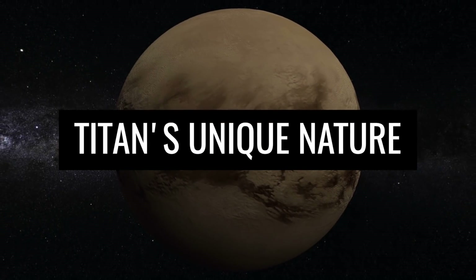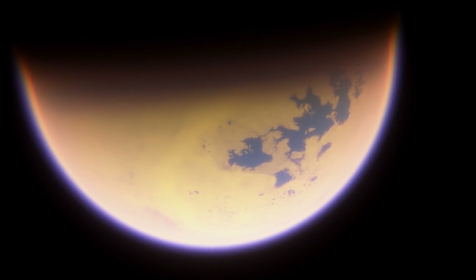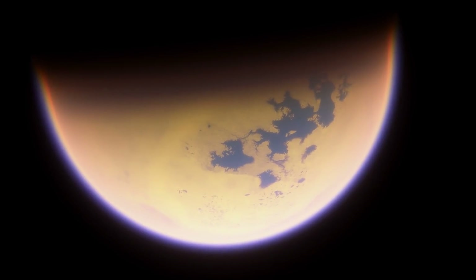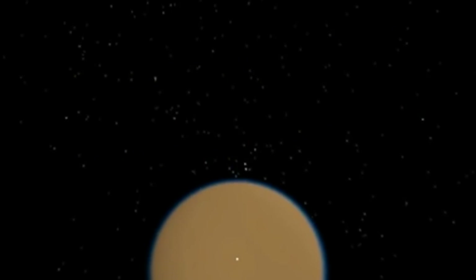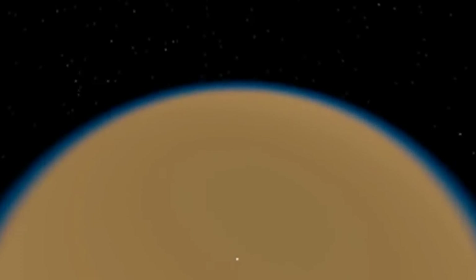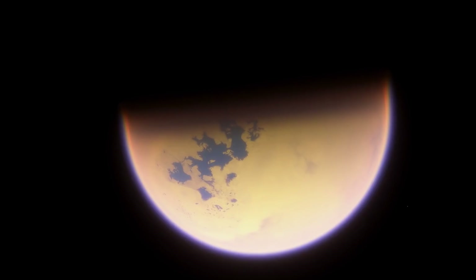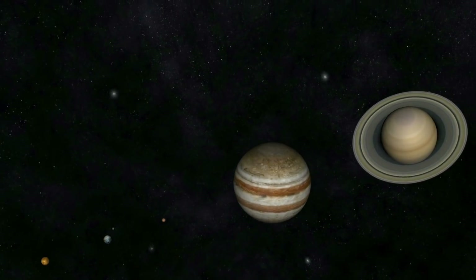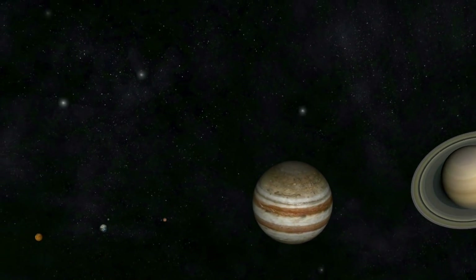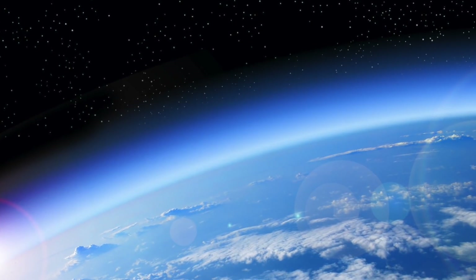That Titan is a very special satellite becomes clear when we take a close look at the nature of Saturn's moon. We mean not only the surface characteristics mentioned at the beginning, but also its gas envelope. Apart from Titan, we know of no other moon in our solar system that has a dense atmosphere.